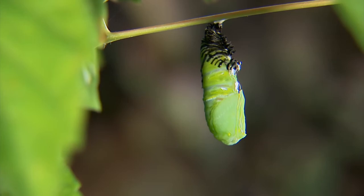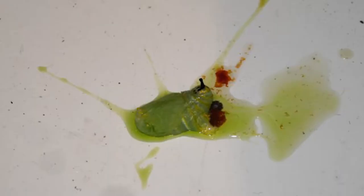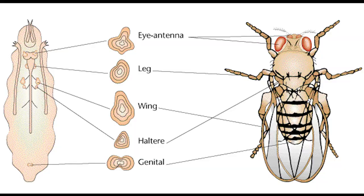When that happens, the larva will shed its skin revealing the pupa body, which quickly hardens. Inside the pupa, the larva releases digestive juices that dissolve its entire body. If you were to cut a pupa open, you would find what can only be described as insect soup. That's gross — but fascinating.